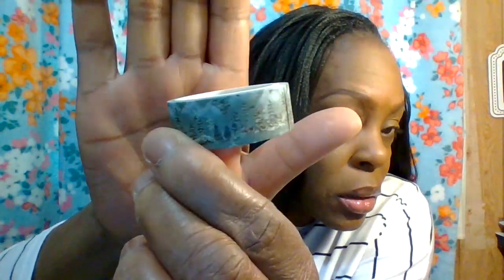I'll try to leave these in the description box below. If not, just go to Amazon and type in '12 rolls Christmas washi tape' — it should come up in this color, mint green, or all kinds of other colors.